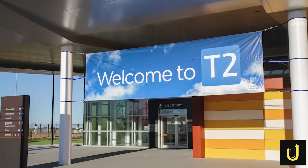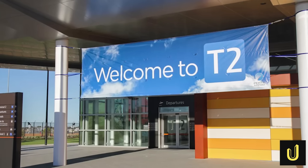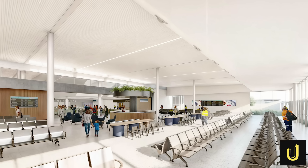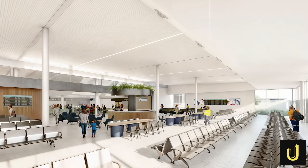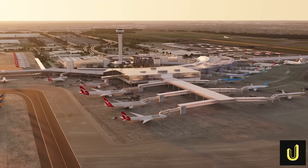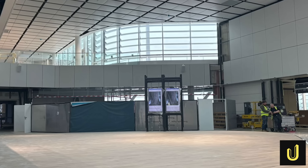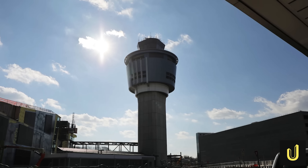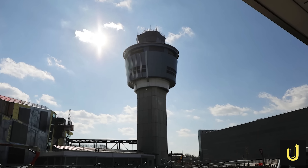Terminal 2 is also getting a big upgrade. A company called Hoskins is leading the work to double the capacity of Terminal 2, adding more check-in spots, larger security areas and more room for people to sit and wait. The tricky part is doing all this work while the terminal is still full of passengers. Workers have to put up walls to keep the dust away from travellers and do the loudest jobs in the middle of the night. It is like trying to fix a moving car without stopping the engine.